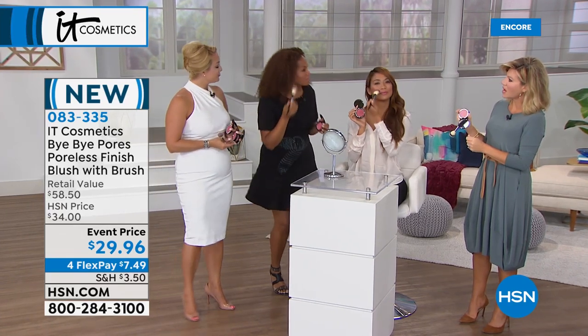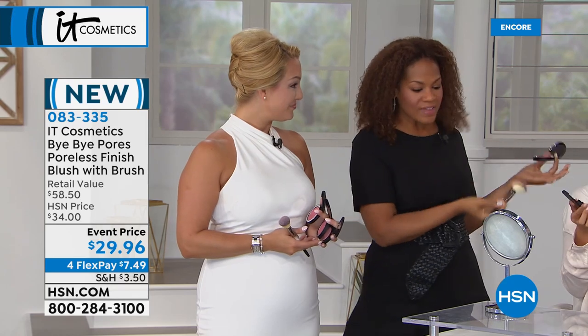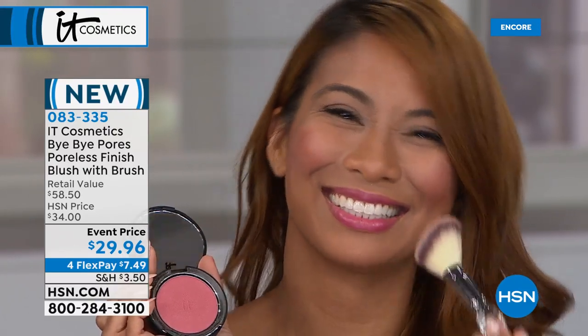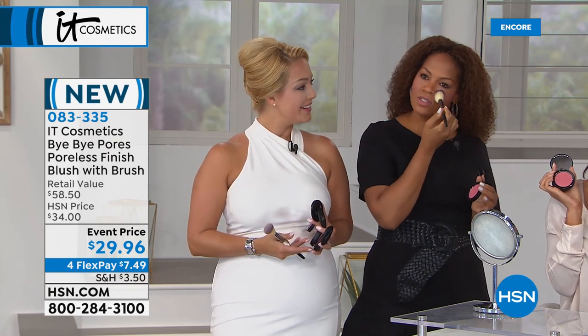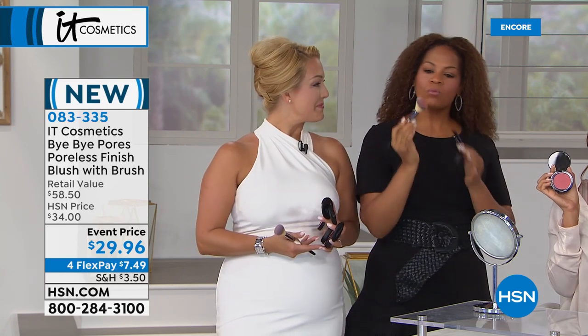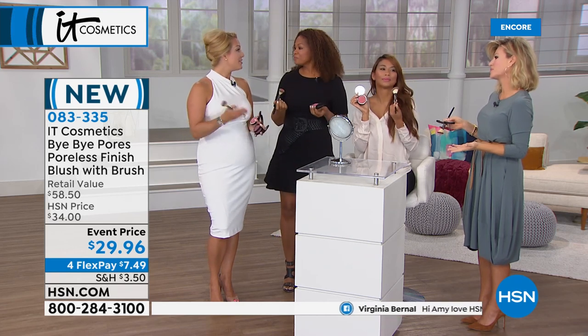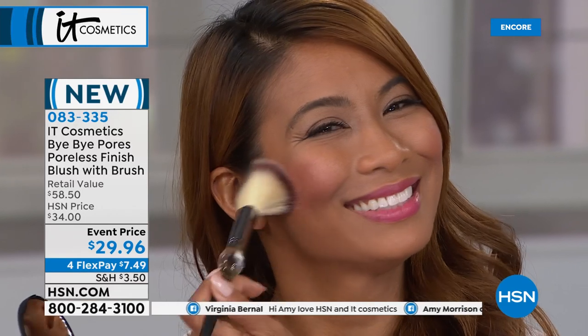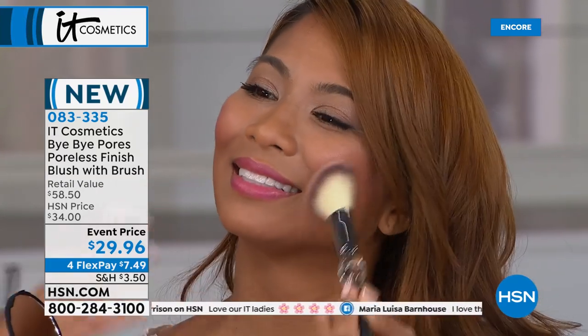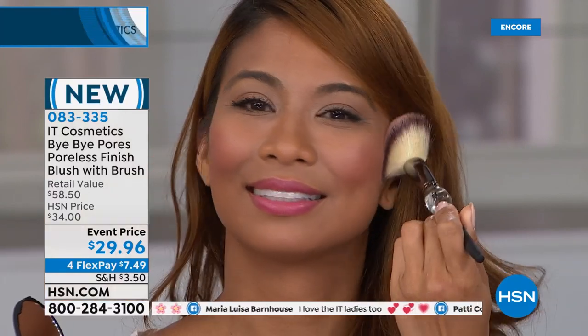I'm wearing Sweet Cheeks — you can just keep on applying and it never looks overdone. The brush is airbrushing it onto your skin, and the formula is so superior that you can't even tell where the blush begins and the foundation ends — it's so seamless and natural-looking. You don't want someone to say 'your blush looks good today' — you want them to say 'you look beautiful.'